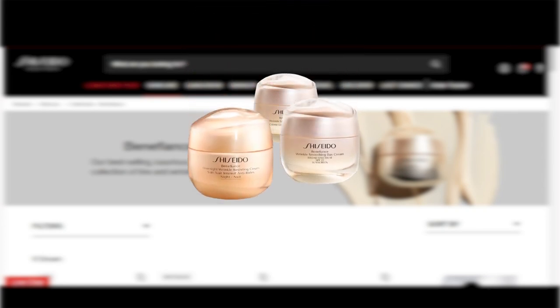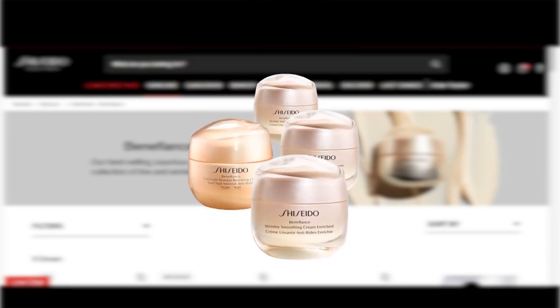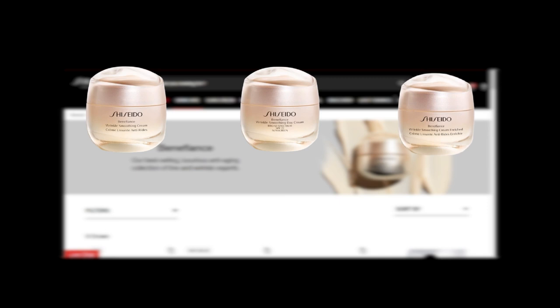Let's begin with moisturizers, the cornerstone of any skincare regimen. The Benefiance line presents a variety of options to cater to different skin needs. When choosing from the Wrinkle Smoothing Cream, Wrinkle Smoothing Day Cream SPF 23, and Wrinkle Smoothing Cream Enriched, consider your skin type for the best fit.